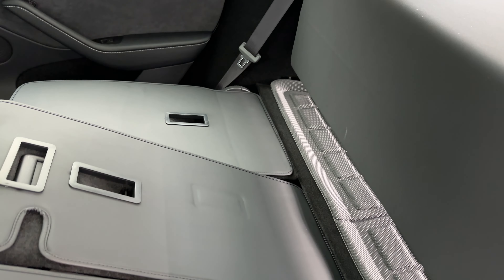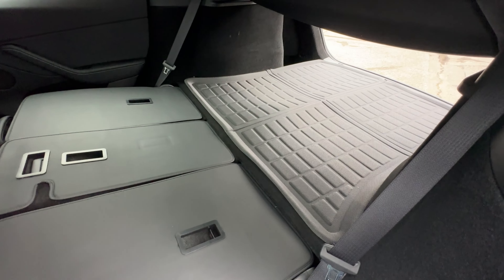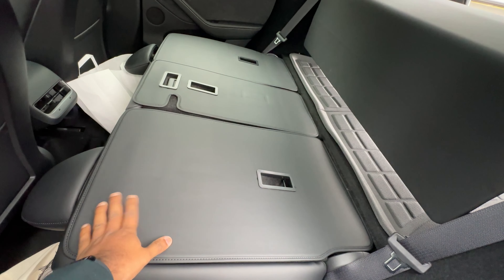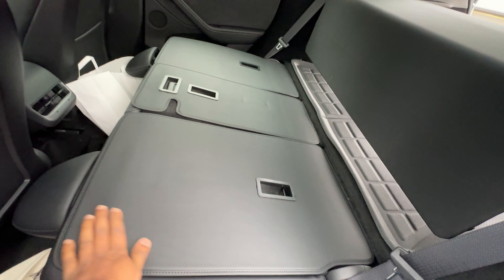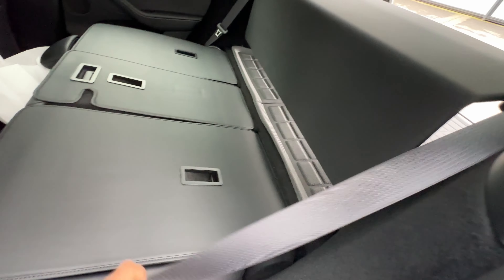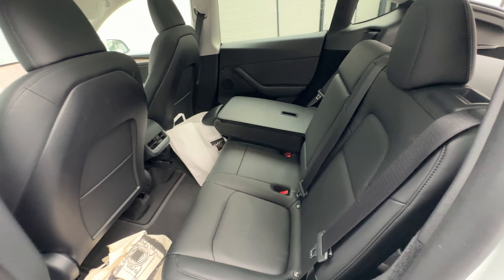The next ones are seat back covers — you can see them on the seats here. These are stuck on with velcro and fit perfectly. In case you need to put something in the boot, you can slide it down easily. As you can already see, the Tesla has a really big boot, and you can put anything in there without damaging the seat backs. I'll put the link in the description — these aren't very expensive.